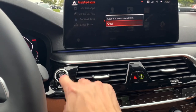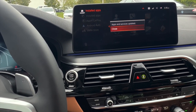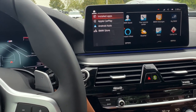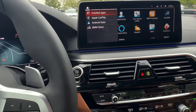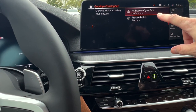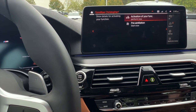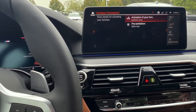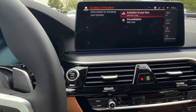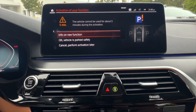I would recommend then actually turning the vehicle on, letting it run for maybe just a couple of minutes, and then shutting the vehicle off. What will then happen is the same thing that occurs with a remote software upgrade — once the car is shut off, you'll see a display at the top saying 'Activation of your function — perform now.' Same as the remote software upgrade process, it's asking you to finalize that process.